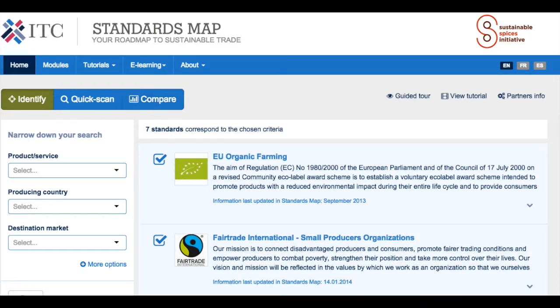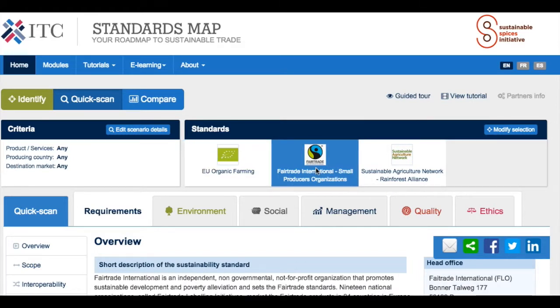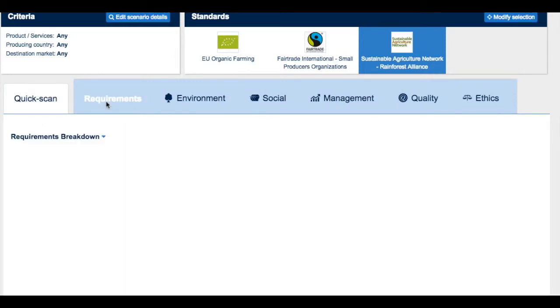From your selection you can now access the Quick Scan module. Quick Scan offers a perspective on the main characteristics of the standards. As you can see, I have selected EU Organic Farming, Fair Trade International, and Rainforest Alliance Sustainable Agriculture Network. As you click on the logo, the page gets automatically updated with information on those standards. The menu in the table below goes from an overview of the standard towards information around assurance, audits, traceability, support and cost.